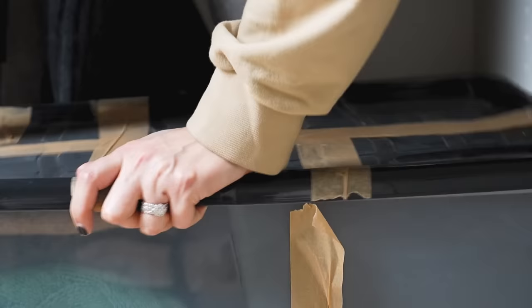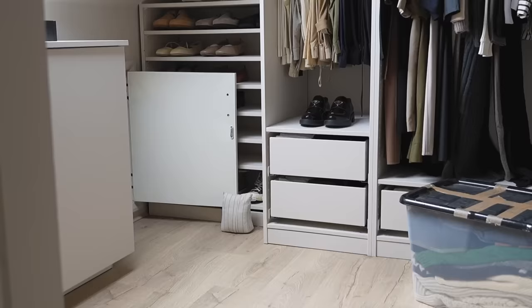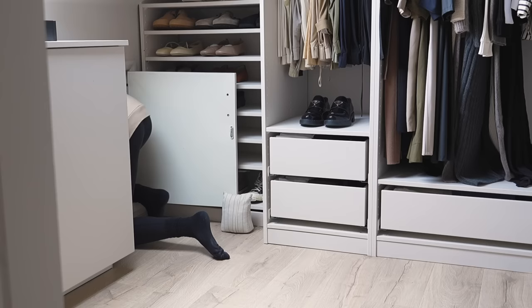Once all my tubs are filled with my autumn winter wardrobe, I can then start to put them away through the hatch and into the eaves. I usually put coats in first so that they're furthest away, as I won't be needing those for quite a few months, then following on with knitwear and any other tubs.